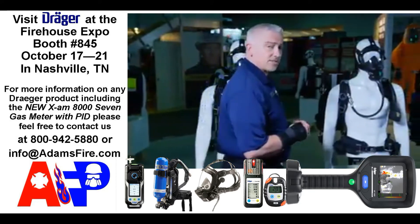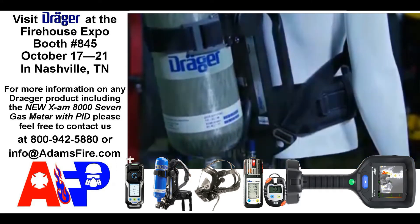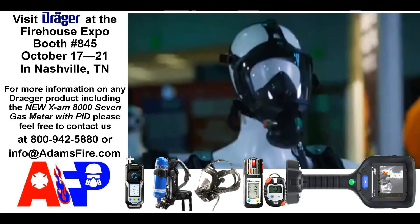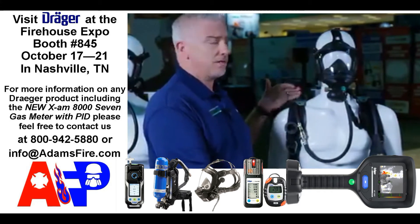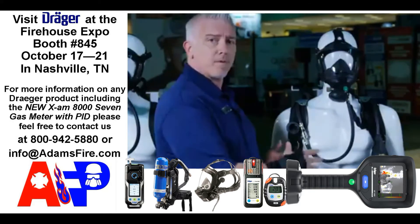Our next offering is the advanced SCBA. It has a PSS 7000 back frame with a Sentinel 1500 and our FPS 7000 mask with our standard LDV connection. The advanced offering is for departments that need a little bit more flexibility in sizing with adjustment on the top part of the back frame and our lower lumbar support.